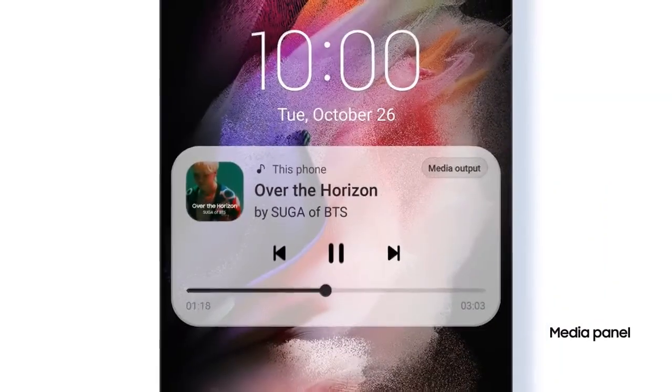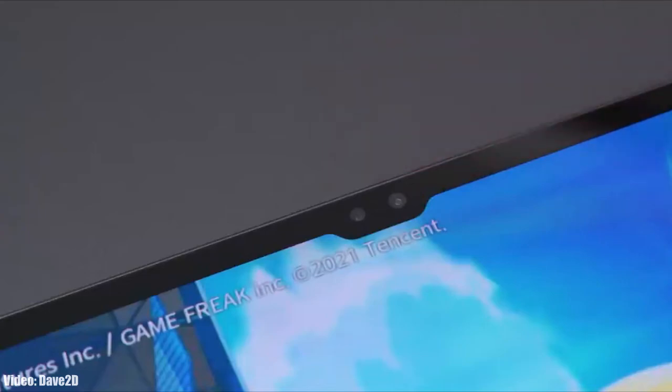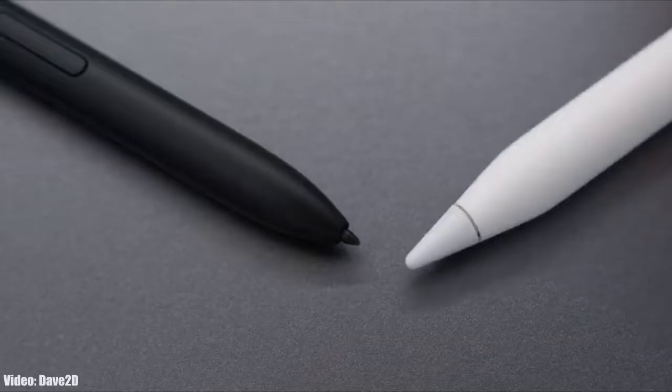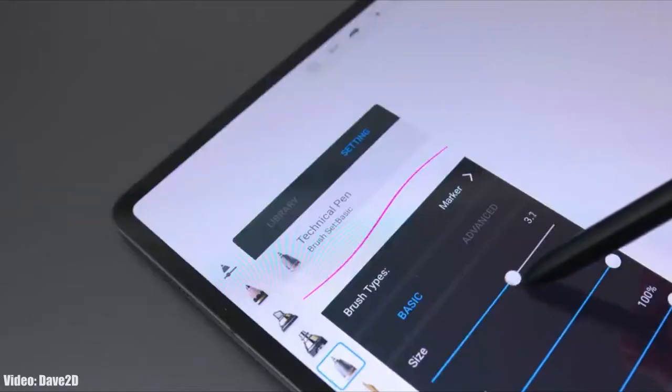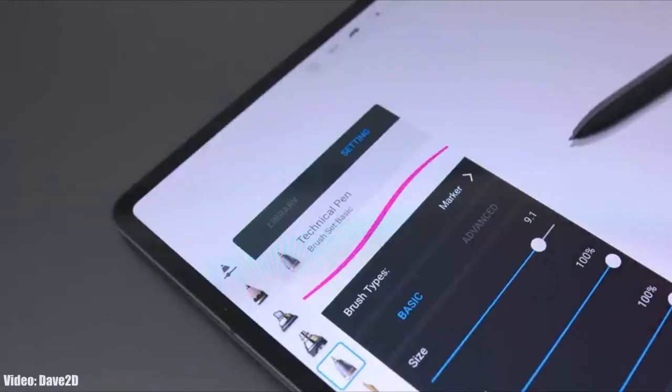It's pretty early to talk about Android 13 and One UI 5.0 because they are under development and in beta stages. But for now, let's take a look at the Samsung tablets that will get the official Android 13 update with One UI 5.0. If you have the Samsung Galaxy Tab S8, S8 Plus, S8 Ultra, Tab S7, S7 Plus, Tab S6, or S6 Lite, then you will definitely get the Android 13 update with One UI 5.0.